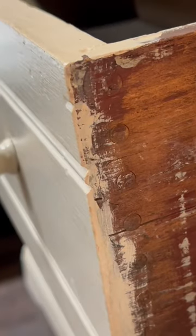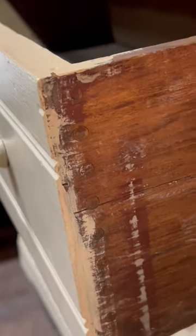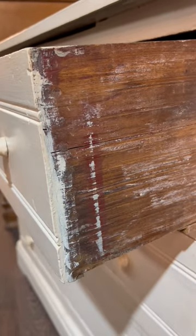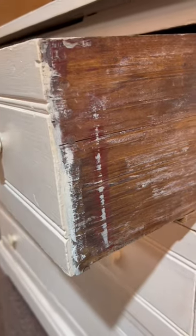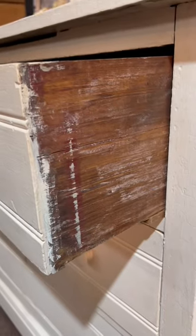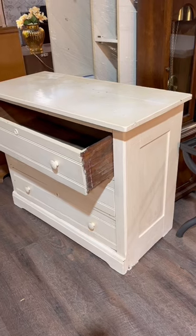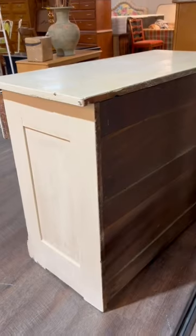And this right here, this round dovetail, is called a nap joint. It was only made for about 30 years between 1870 and 1900, and this was actually the first machine-made dovetail, so we know this piece is well over 100 years old. And this is a very important thing!